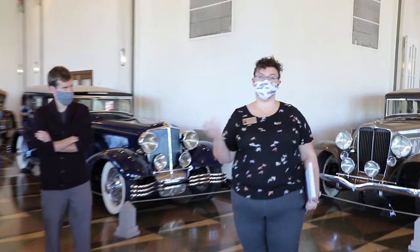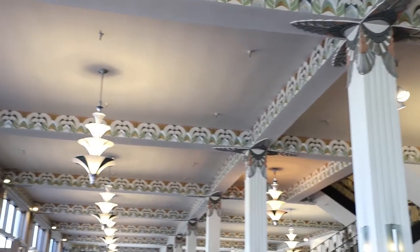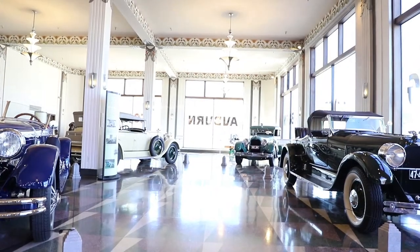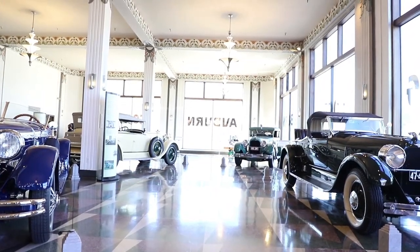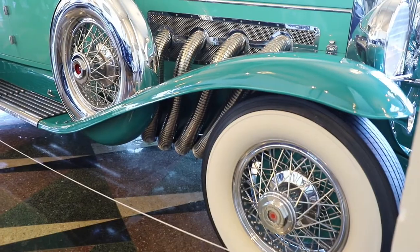This room that we're standing in was actually opened in 1930 and it was the showroom for the Auburn Automobile Company, as well as a showcase for Cord Automobiles like the one right behind me, and Duesenberg Automobiles like the one right here next to you.